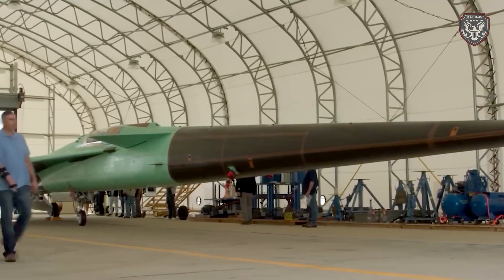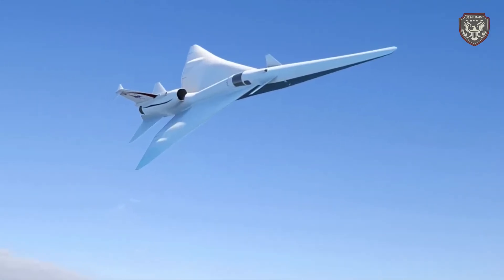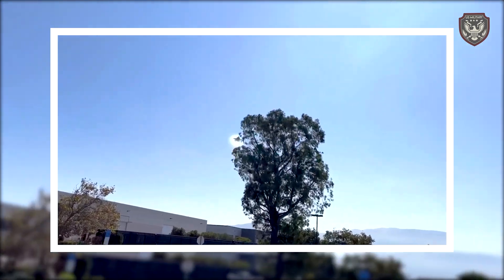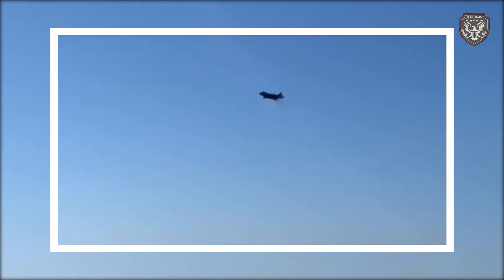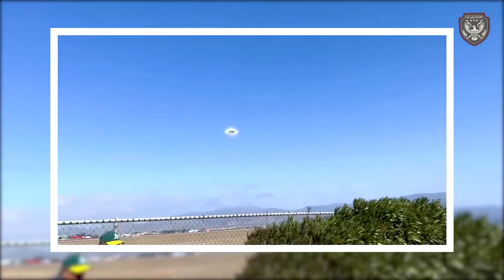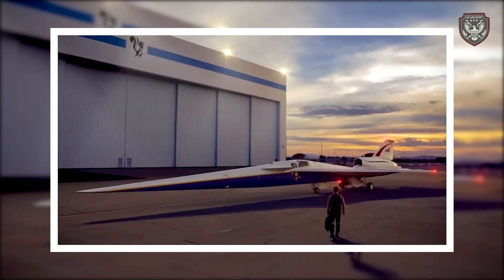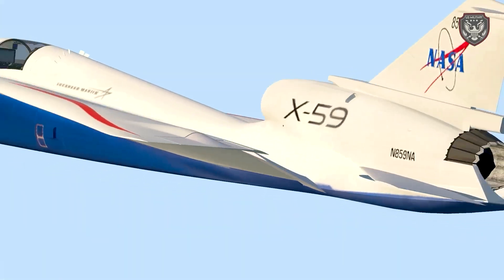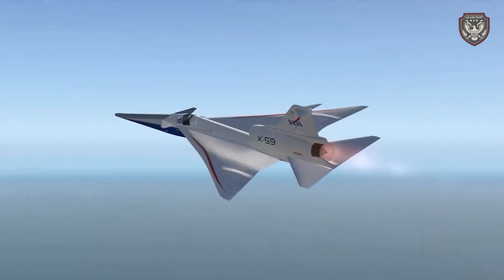The successful development and deployment of the X-59 could revolutionize the aviation industry — imagine a world where supersonic flights are a common mode of transportation, drastically reducing travel times between cities and countries. Beyond the convenience for passengers, the X-59 technology could have far-reaching implications for the environment and the economy. Faster travel times could boost global business and tourism, while reduced noise pollution could make supersonic flights more acceptable and sustainable.